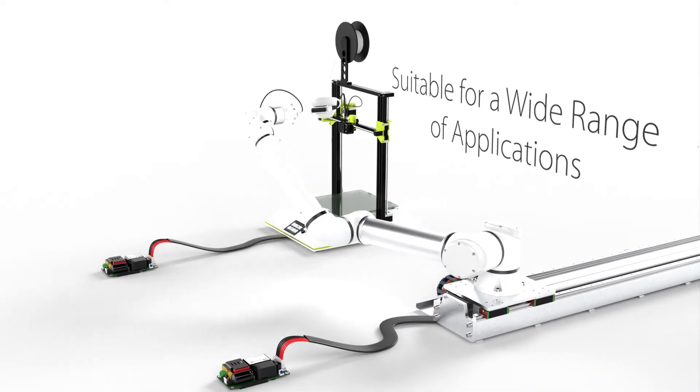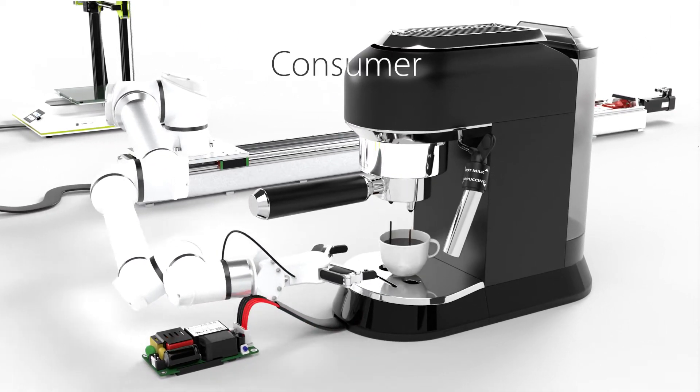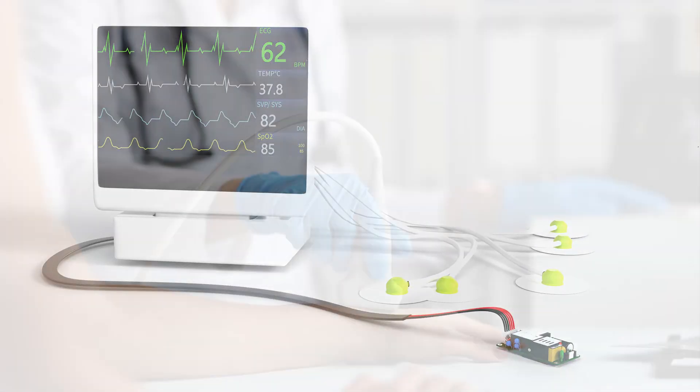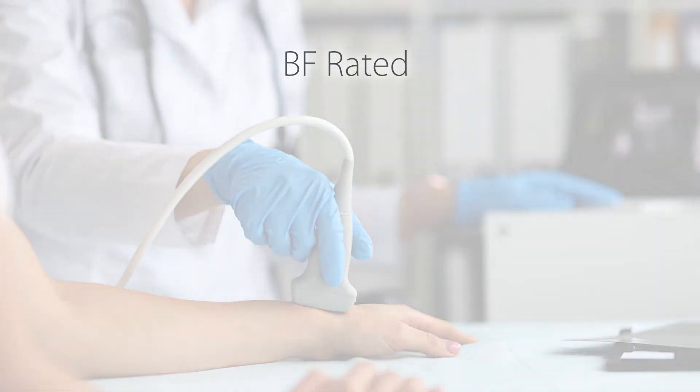The AIR300 is a versatile solution that can be easily integrated into any system, whether you're developing an industrial, consumer, ITE, or medical application. The AIR300 also offers a BF rating, making it suitable for equipment that requires direct patient contact.